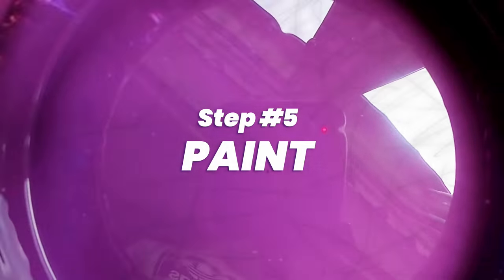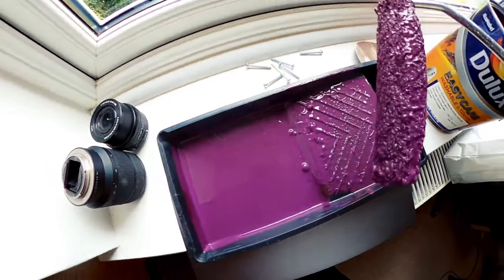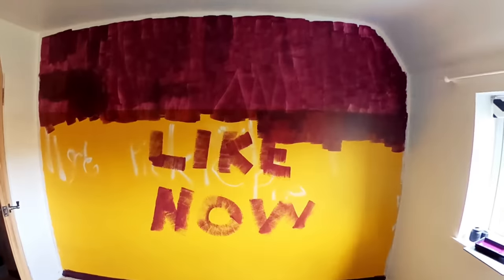Then we just need to paint the room. It took two days.